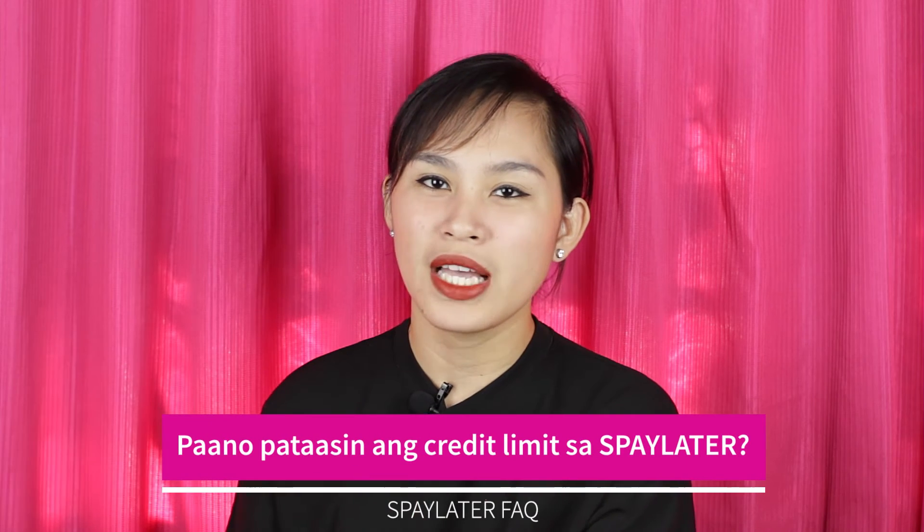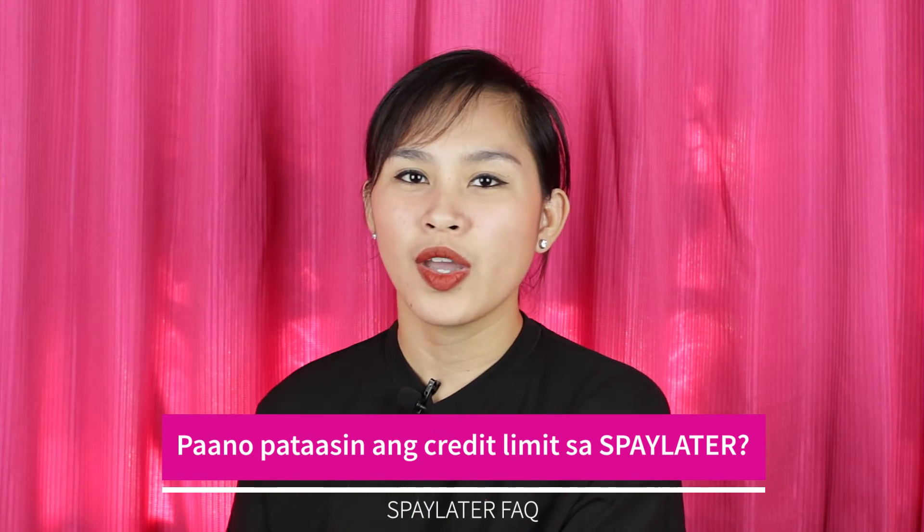Next question: Paano pataasin ang credit limit sa SPay Later? It's actually easy to increase your credit limit. I was surprised that in less than 4 to 6 months, my credit limit already increased. The ways to increase it: first, you should use your SPay Later frequently. Pay correctly, on time, by your due date. That's what I know works to increase the credit limit — it's also stated in the SPay Later guidelines. I have a full video about that which you can check out — the link is in the description box.